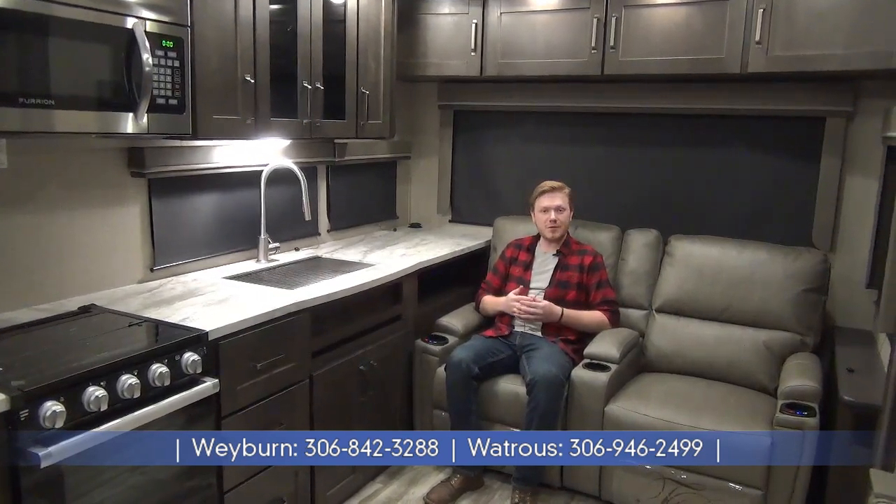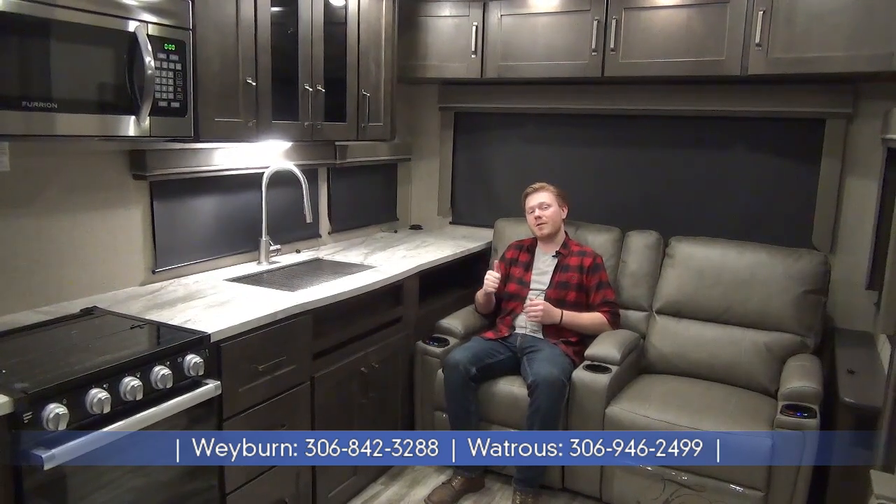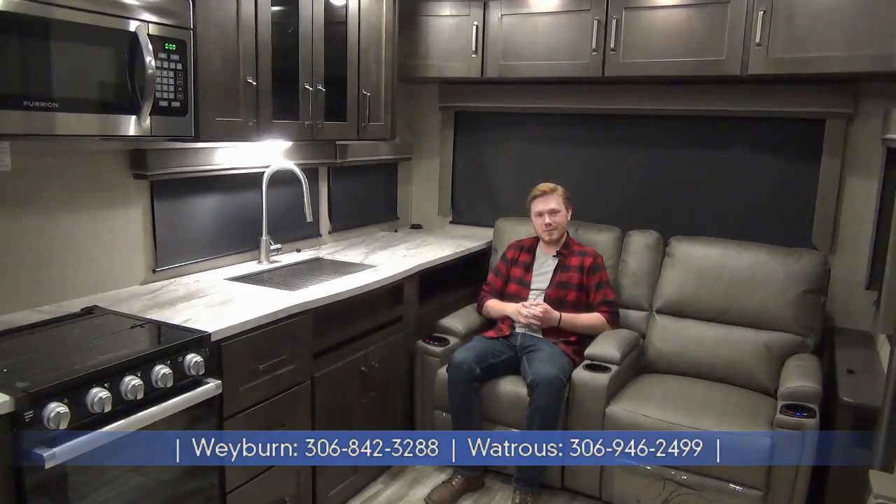If you'd like to see more walkthrough videos, follow us on YouTube. We have two locations now to serve you better — one in Watrous and here in Weyburn, Saskatchewan. Thank you.